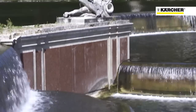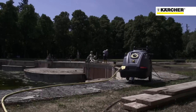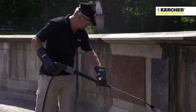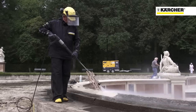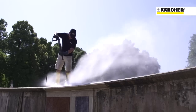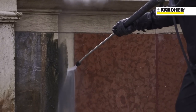Damals wurde dann auch die Kaskade mit dem Figurenschmuck versehen. Ich erhoffe mir in Zusammenarbeit mit der Firma Kärcher entsprechende passgenaue Angaben zu bekommen, mit welchen Geräten und welchen physikalischen Parametern gereinigt werden kann – also Druck, Wasser, Dampftemperatur etc. – sodass wir die Kaskade möglichst schonend und auf effiziente Weise jährlich reinigen.